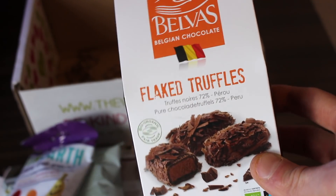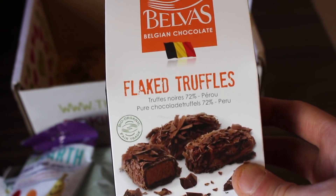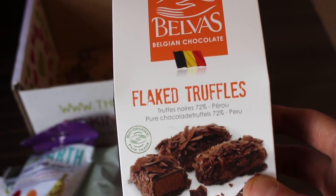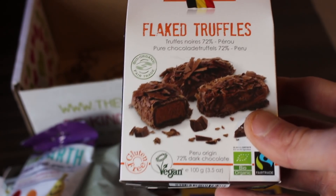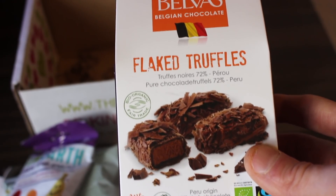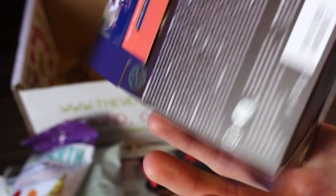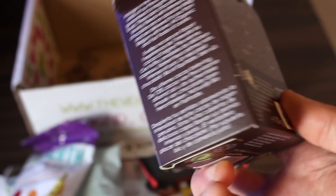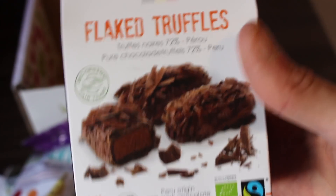The next product I've actually tried, and these are absolutely amazing. You can get these from the Vegan Top Box as well, and I think from Vegan Town online. These are Truffles Noir flaked truffles, 72%, and they're vegan. They're really really delicious chocolates — I thoroughly recommend you check them out.